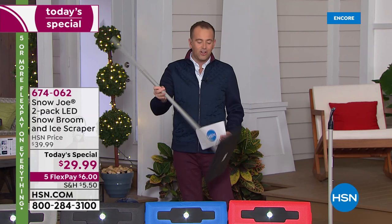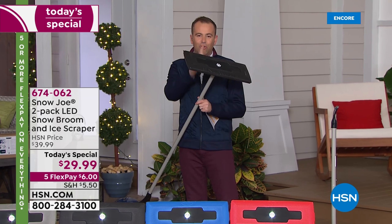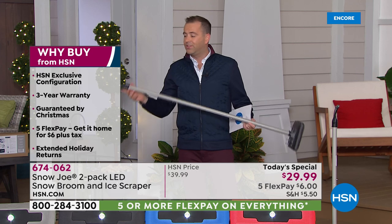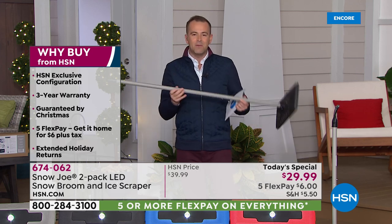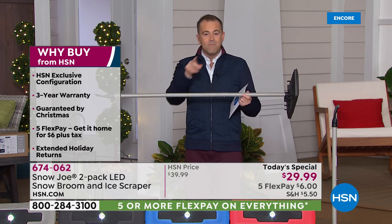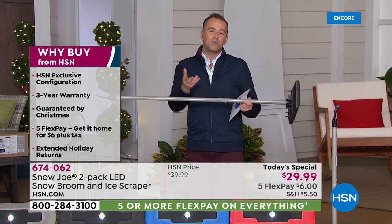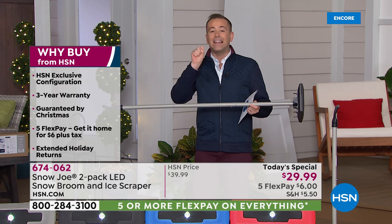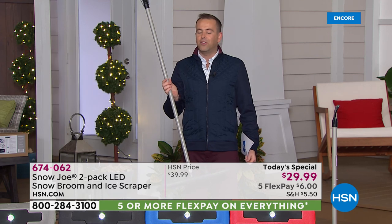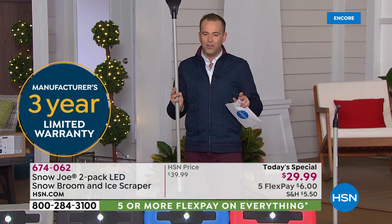We're going to show you a technology that means you cannot scratch your car. It makes it easy to get rid of the snow, and when it comes to the ice, we're going to scrape it off safely. When you buy it from us tonight you don't get one — you get two. Maybe one in the car and one in the garage, or one in your car and one in your husband's car. Both come with a three-year warranty and both have the brand new LED light, so if you're outside early in the morning it's easy to see what you're doing. There is no extra charge to guarantee Christmas delivery.